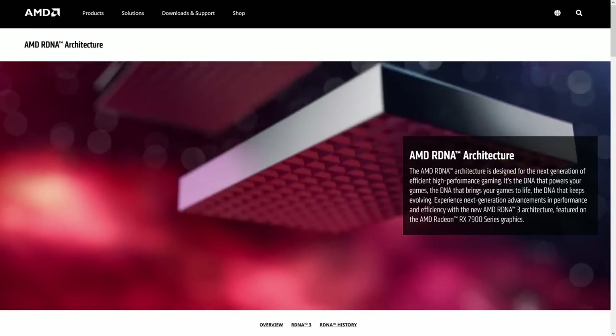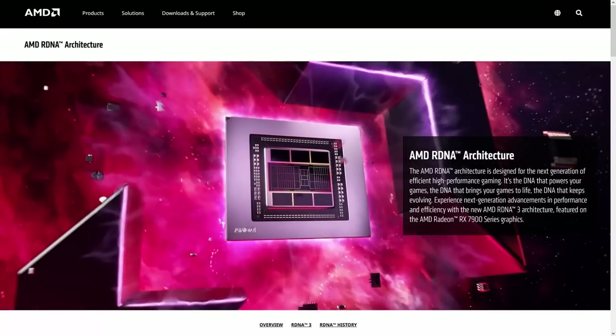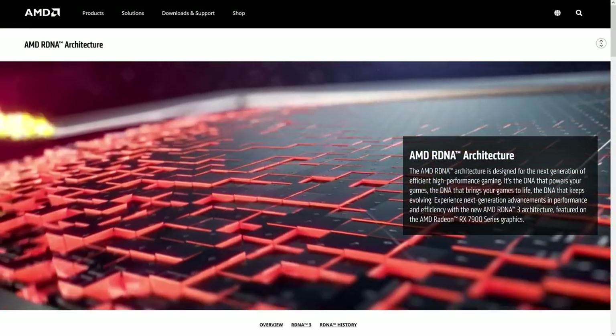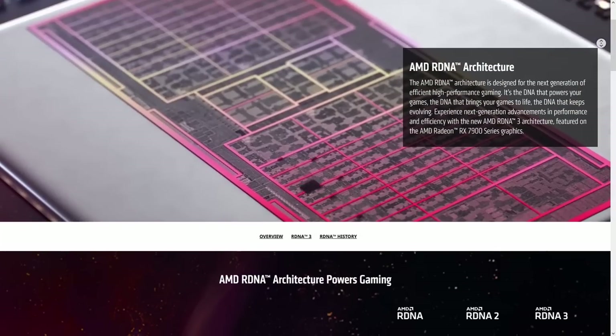NVIDIA executed mostly flawlessly. Ada Lovelace made a huge jump forward in all aspects — be it performance, efficiency, feature set, or consumer prices. AMD wasn't so lucky with RDNA 3; they significantly missed their initial goals in regard to performance and performance per watt.